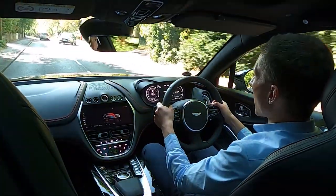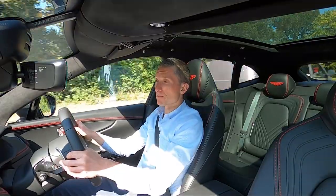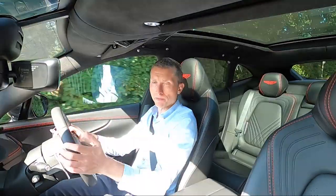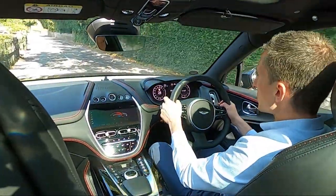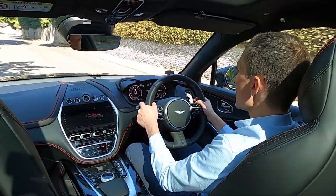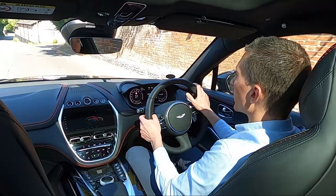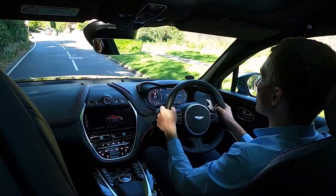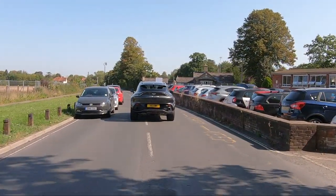I do like the fact that Aston Martin have chosen to supply the DBX with a three-year unlimited mileage warranty matched by three years of servicing. It really helps manage ownership costs for a car like this. We've been driving down some pretty tight country lanes and I haven't given the car's width a second thought. It's really easy to place on the road — I can see the extremities on the bonnet, the bulges left and right, so it's no problem at all to tuck it into tight spaces and thread it through tight gaps.